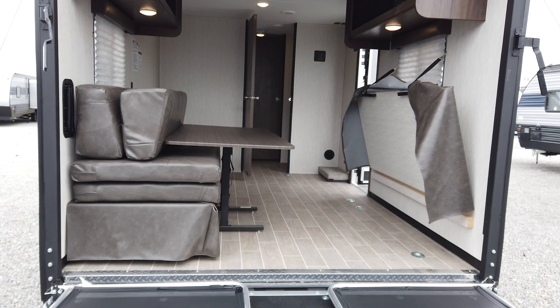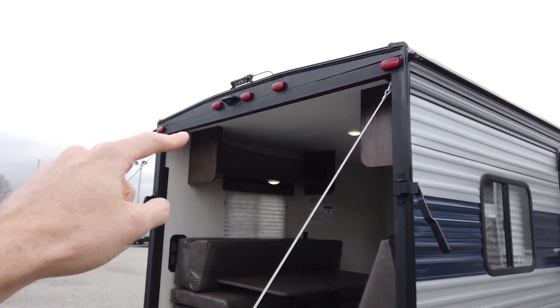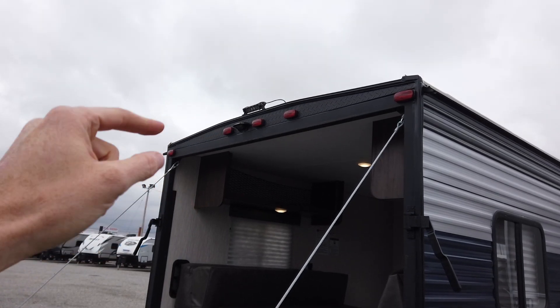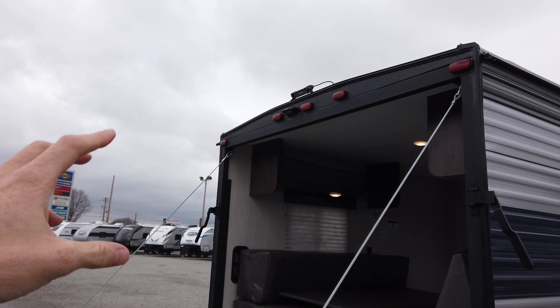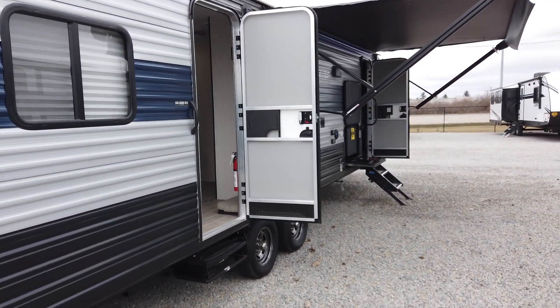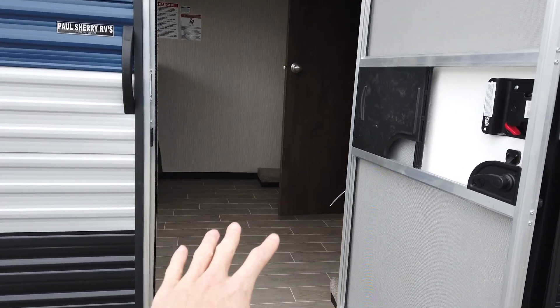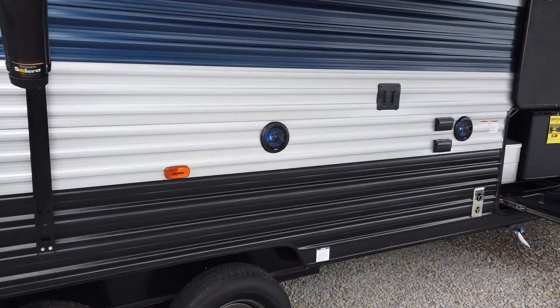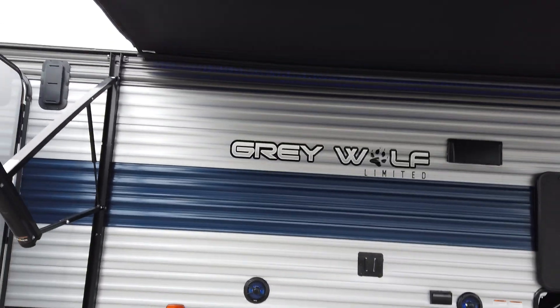A little sneak peek out of the cargo area. It comes with a spotlight back here — a nice bright light to light up this whole area. It's also prepped for a backup monitor. There are two entry doors on this Grey Wolf: the rear entry goes right into the garage, which is special.